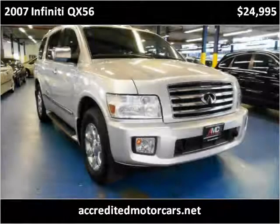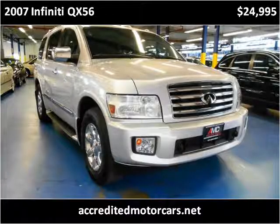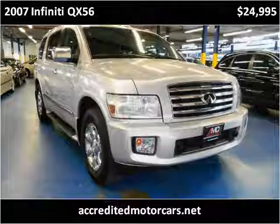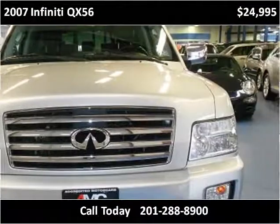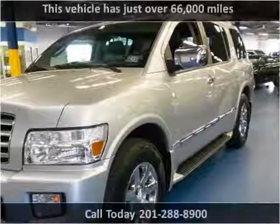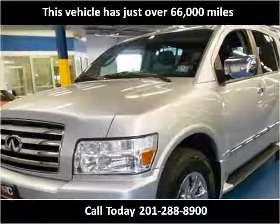This 2007 Infiniti QX56 is available from Accredited Motorcars. This vehicle has just over 66,000 miles.